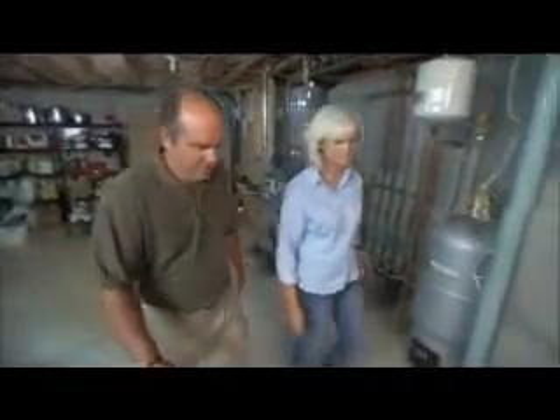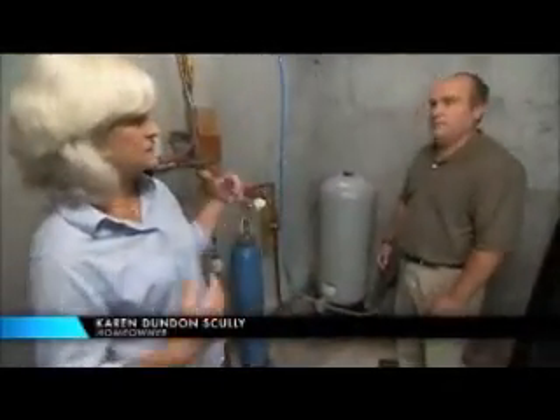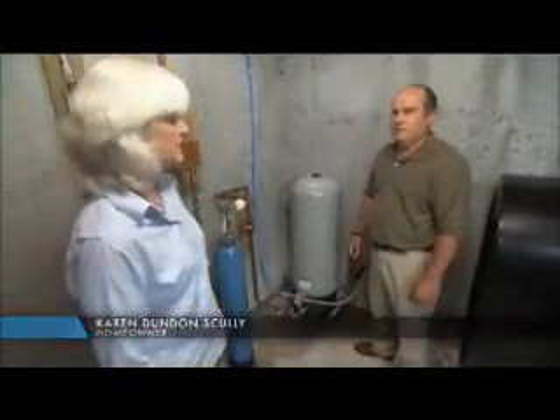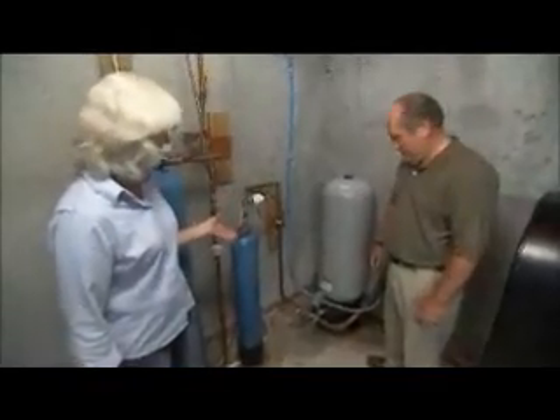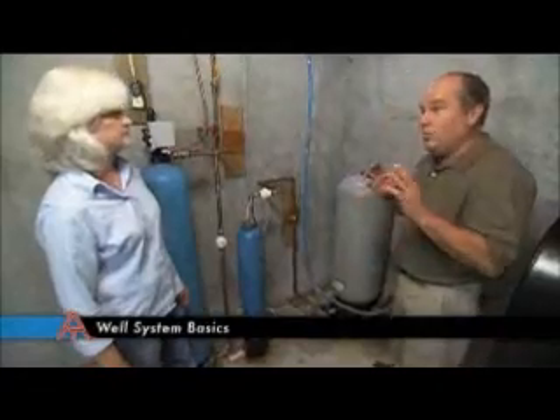Richard, thank you for coming down. I'm glad to be here. So why am I here? We're having a problem with the shower water. The pressure is fluctuating — it's up and it's down, and it's just driving me crazy. We came down into the basement, and I heard this clicking sound over this way. From down here? Yeah, down in this area.